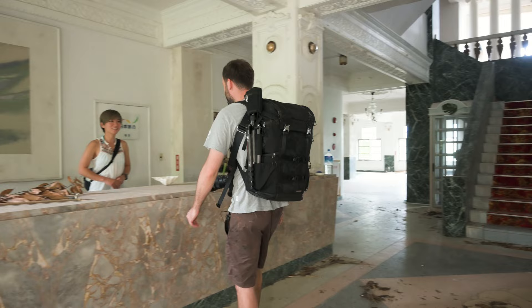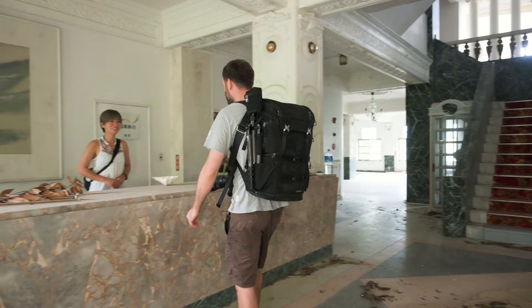So here we are. I got to check in first. 'Morning sir.' 'Hello.' 'Do you have a reservation?' 'Yes I do. It's under iExplore.'